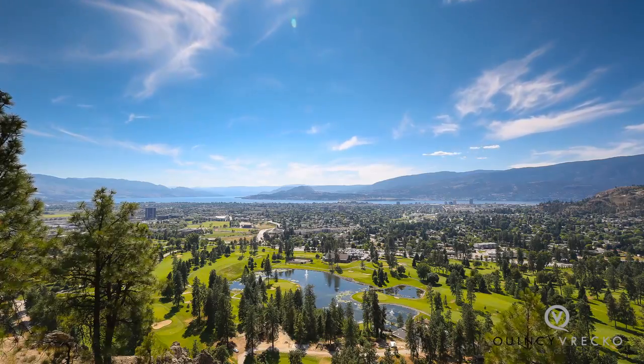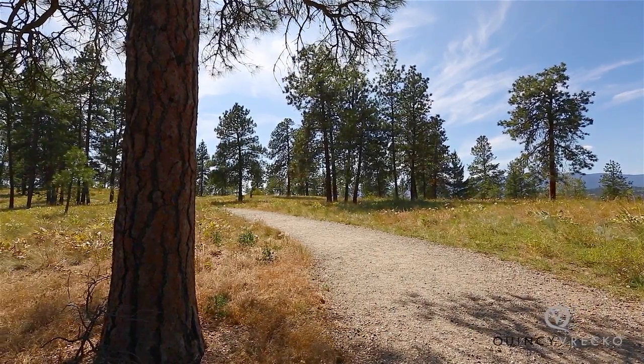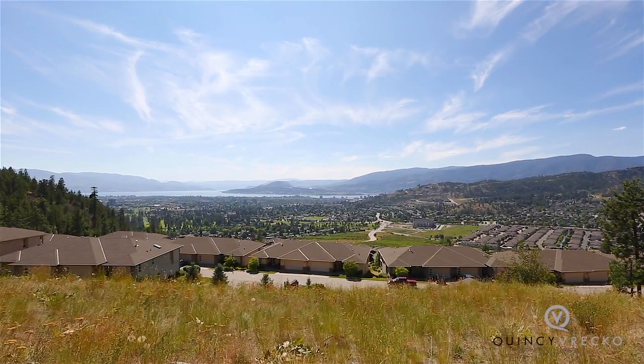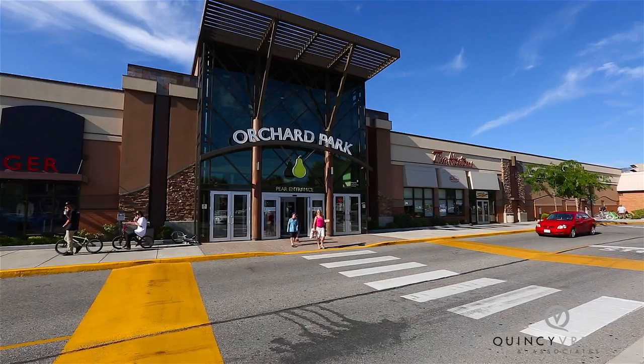Dillworth Mountain is centrally located and offers everything from hiking trails to parks with breathtaking views of Kelowna and Okanagan Lake. Living on Dillworth Mountain is living amongst nature with the convenience of having the city and Orchard Park Mall just minutes away.